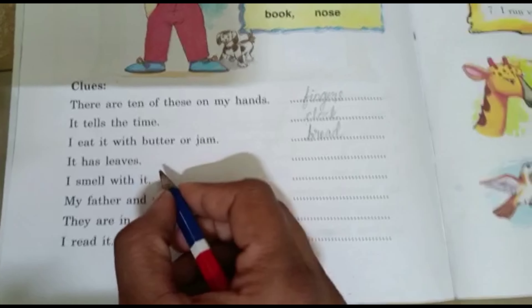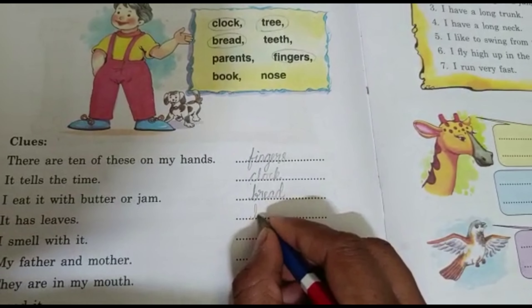Next one: It has leaves. What is the answer? Yes, tree. Tree has leaves.